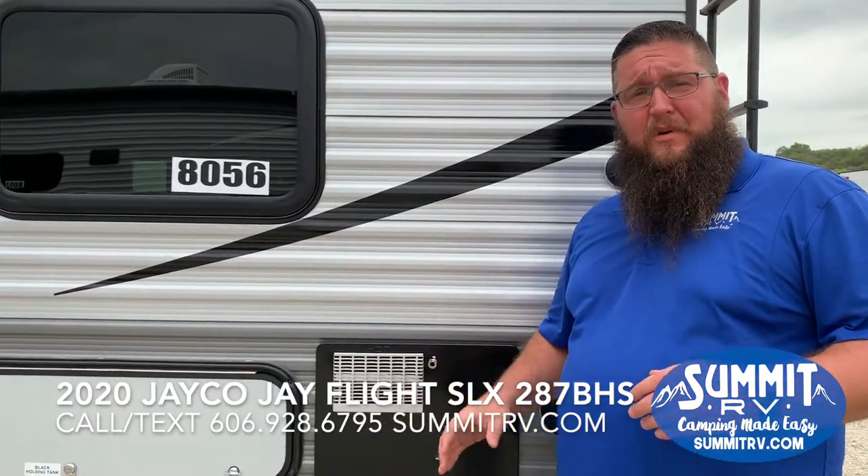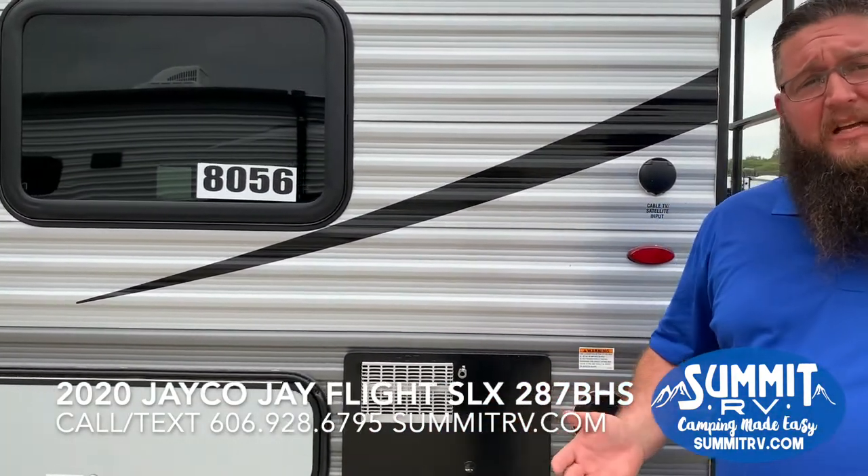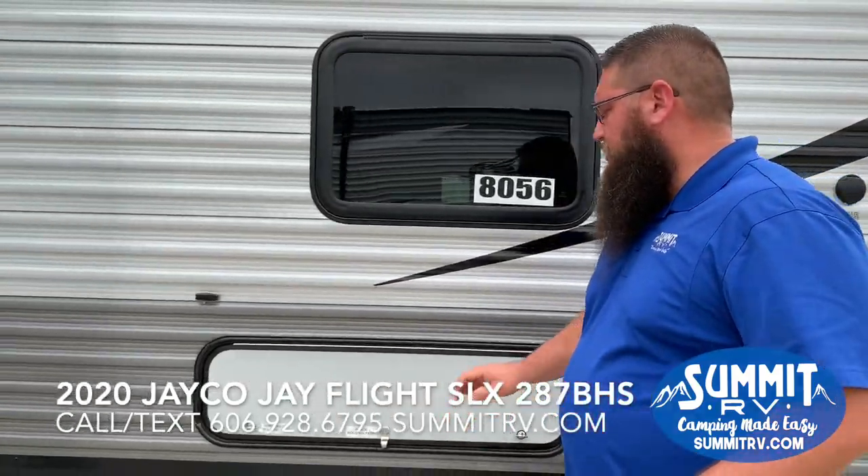It has a 6-gallon DSI water heater this year that runs off propane or electric, which is a big change for Jayco. There's also another small storage area here.